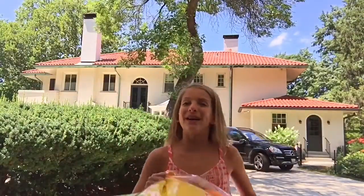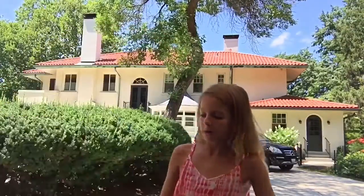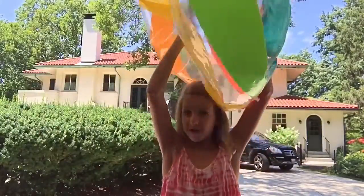My eighth essential is pool toys. Here I just have this big beach ball that I need to blow up, but it's really fun to play with and you will be the bomb.com at the pool. You can also bring torpedoes or diving sticks, and I would also recommend goggles.